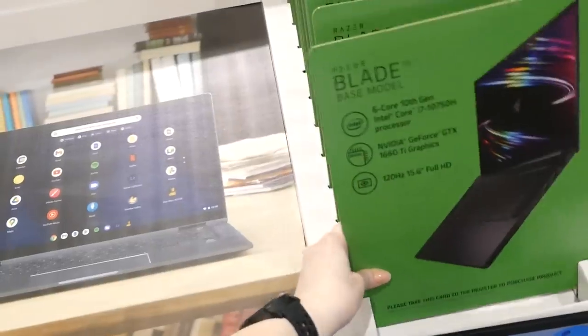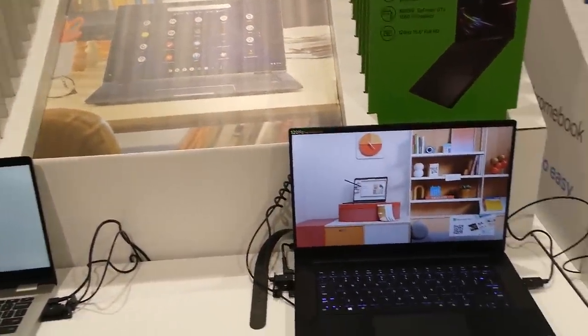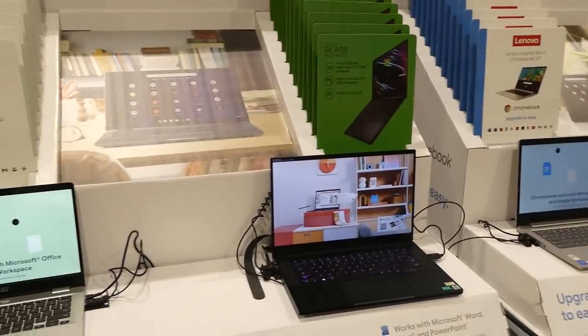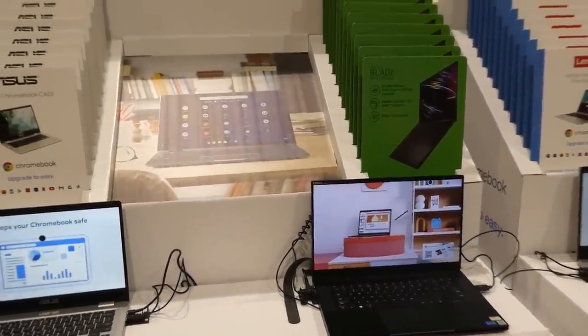Remember, all major electronics — TVs, computers, cameras, and gaming systems — are under the 90-day change of mind return policy. So if you change your mind about keeping a laptop you purchased, you only have 90 days to return it. This doesn't affect the warranty; it only applies if you simply decide you don't want it.